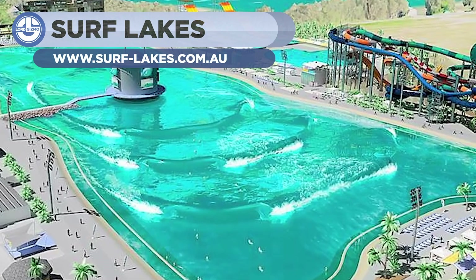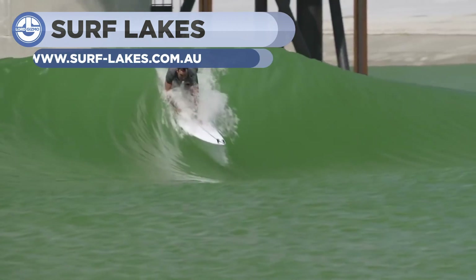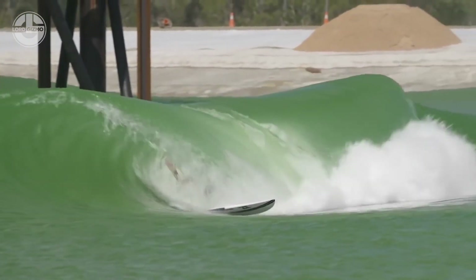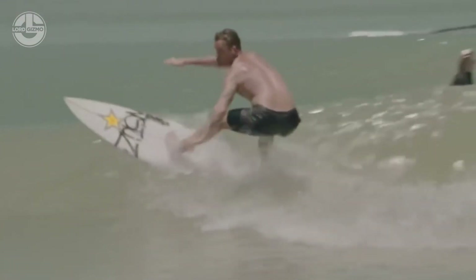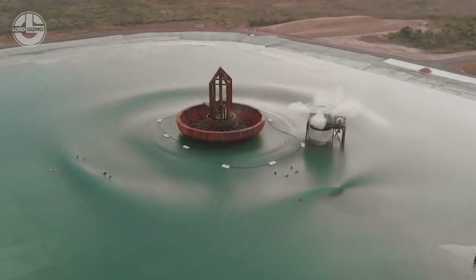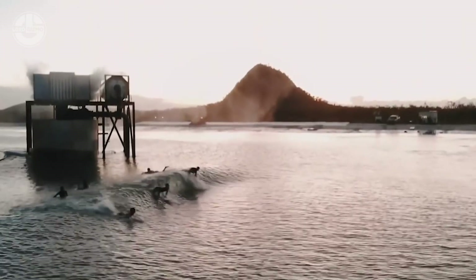Surf Lake is the world's biggest artificial water wave generator. Currently, its prototype is functional in Australia. It's a central wave device and works with the help of a hydraulic pump. They cleverly designed it for all and divided the pool into five different zones. Spontaneously, it creates five waves with varying levels of water at different zones of the surfing pool.